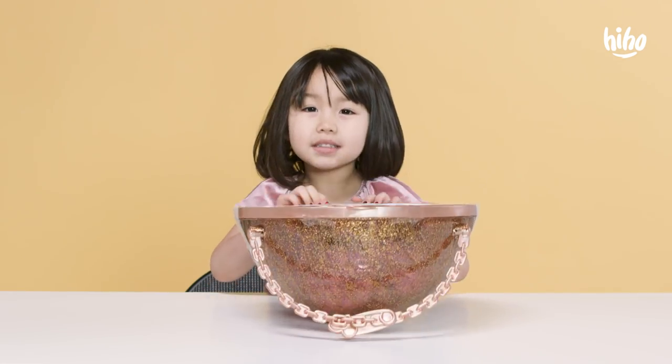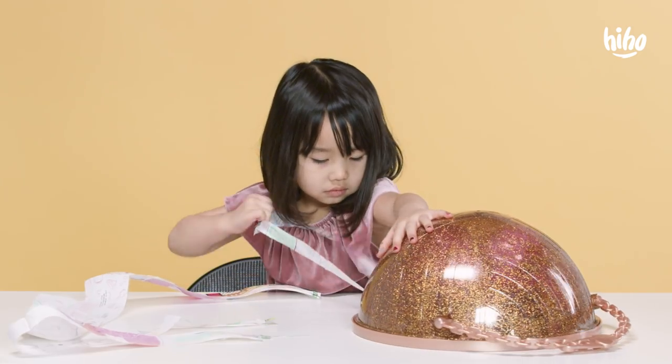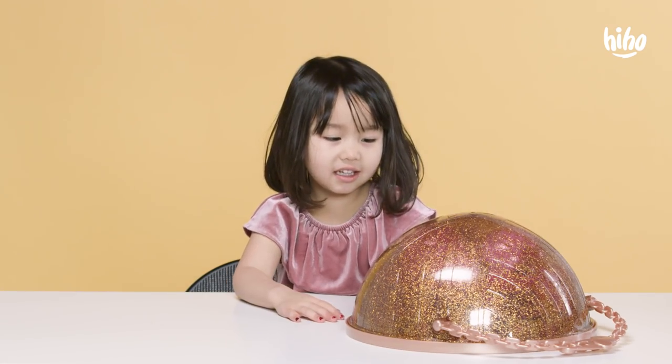Should we open it? Yes! I'm excited. Ooh, shiny. Time to dig in.